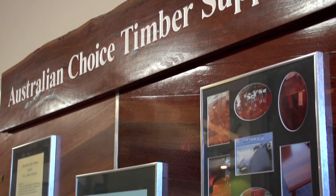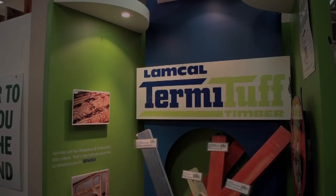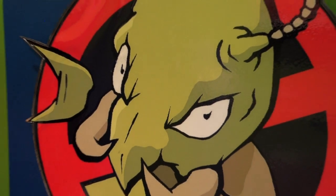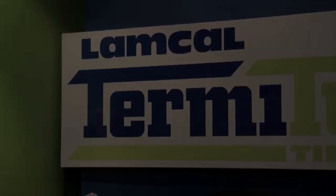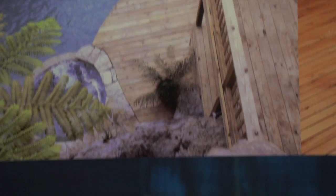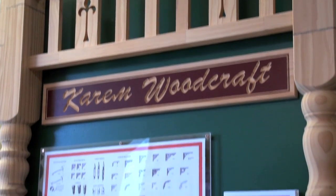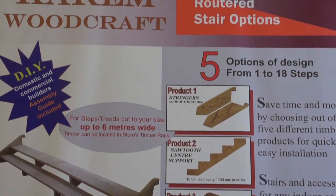Australian Choice Timber Supplies is a leading producer and retailer of quality timber products specialising in top quality Australian hardwoods. All Lambkel TermiTuff timber has a written 25 year guarantee. TermiTuff provide a range of treatment levels, widths and lengths for every building need. Look no further than Outdoor Timber for all your outdoor timber needs — they are the original outdoor timber specialists. Karam Woodcraft are suppliers of quality veranda and custom match components to help you add the finishing touches to your special projects, and also offer a range of stair components.